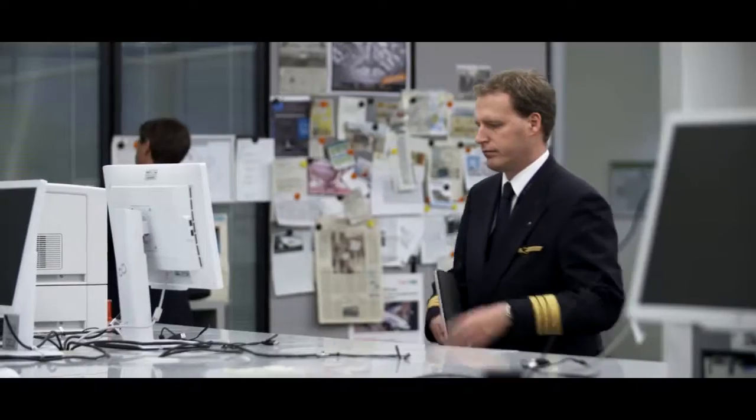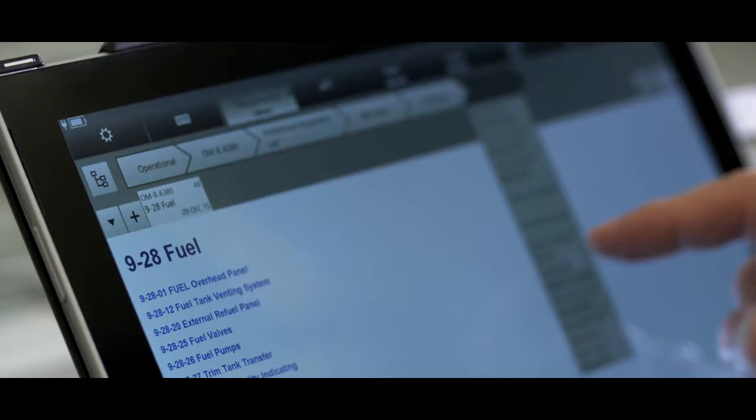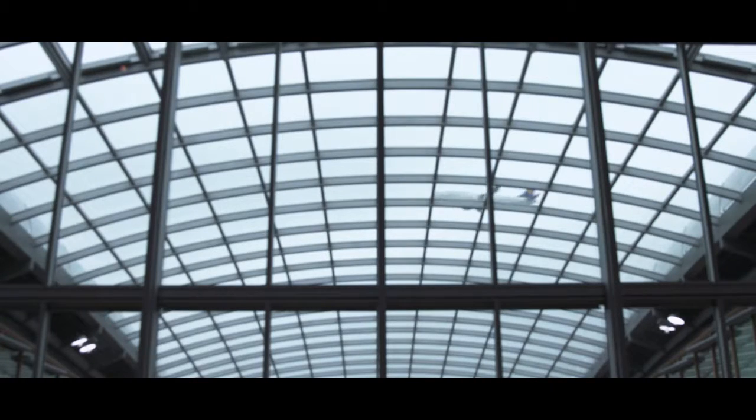Our Surface Pro tablets run on the latest Intel processors. They are so powerful that even processor-intensive tasks, such as the calculation of take-off data or the optimal trajectory, are performed quickly. This reduces fuel consumption and noise significantly, which is beneficial to the environment too.